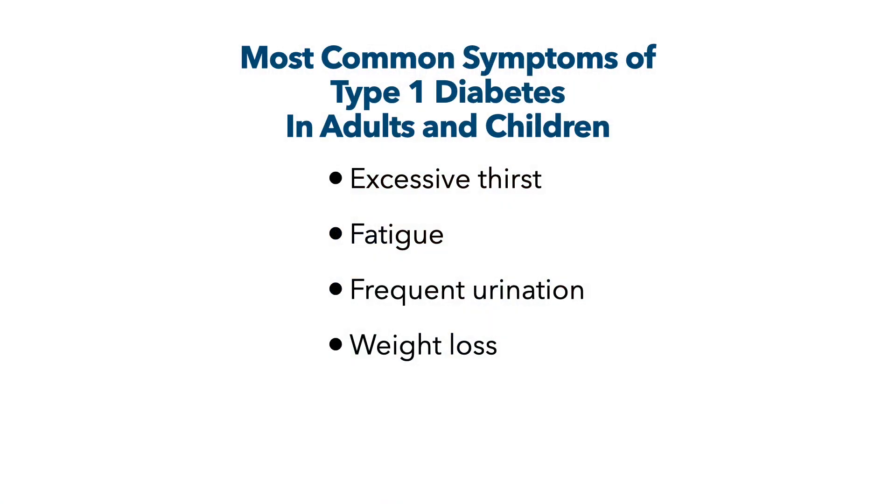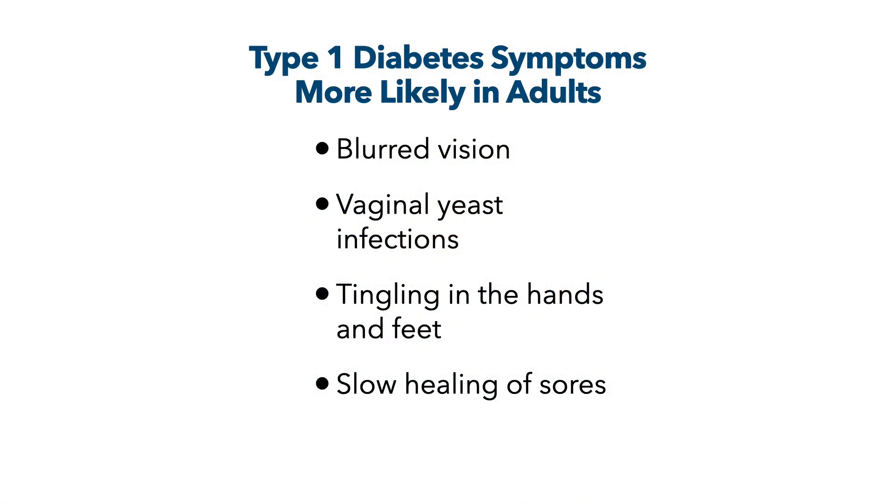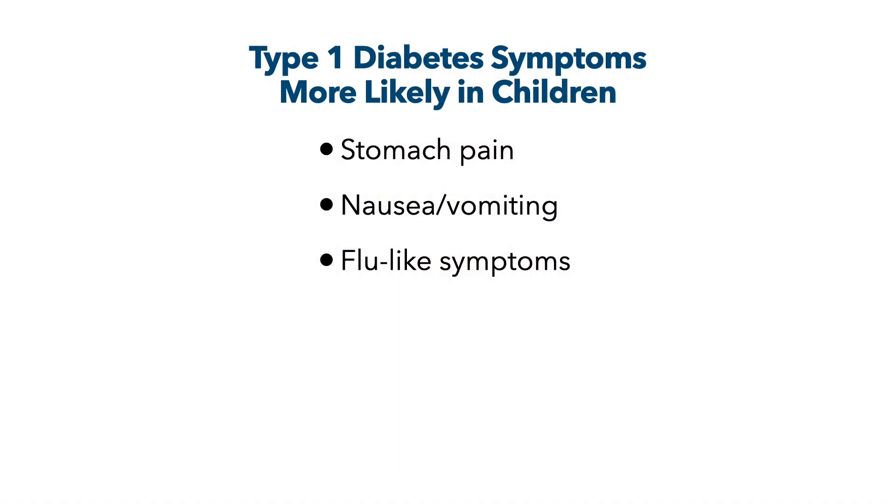Let's focus on the symptoms of type 1 diabetes and low insulin. The most common symptoms in both adults and children are excessive thirst, fatigue, frequent urination, and weight loss. In adults, there are a couple of symptoms that are a little more frequent: adults are more likely to report blurred vision, vaginal yeast infections, tingling in the hands and feet like neuropathy symptoms, and slow healing of sores. In children, the more common things you see are stomach pain, nausea and vomiting, and flu-like symptoms.